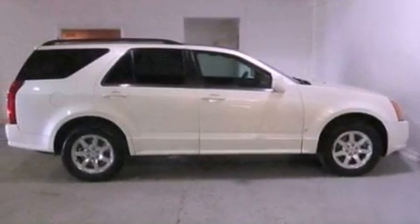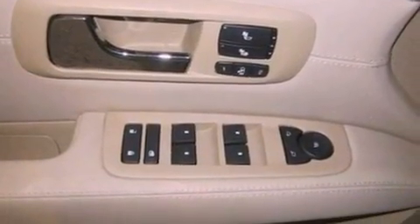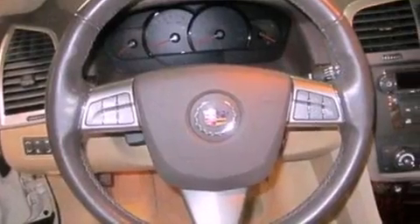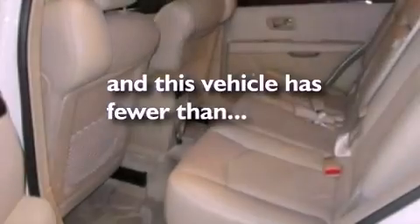The following features are also included: a power rear lift gate, cruise control, an auto-dimming rearview mirror, leather seats, a four-wheel independent suspension, a security system, front fog lights, OnStar, front and rear reading lights, and this vehicle has fewer than 60,000 miles on the odometer.